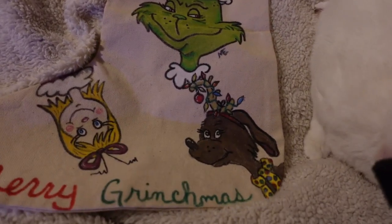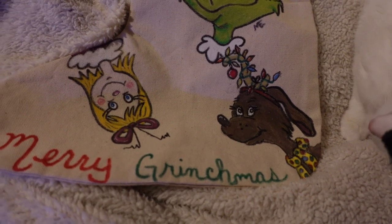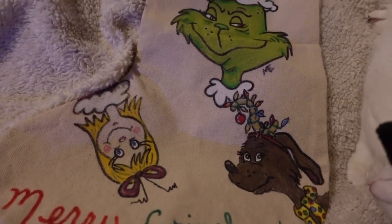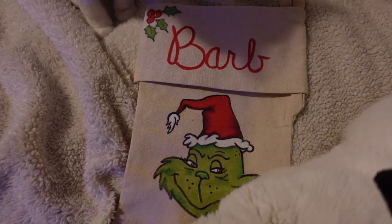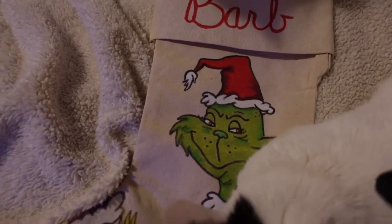There were other stockings but I had to mail them off — those are the ones I got done that are still here. I was short on stockings so several people didn't get theirs this year. They've been waiting for three years! Hopefully I can get them done before another three years — the paintable stockings aren't easy to find.